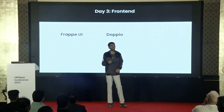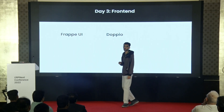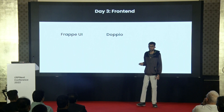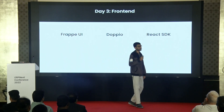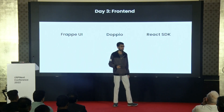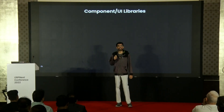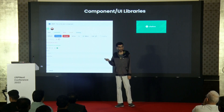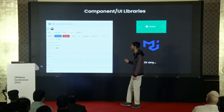I created Doopio a while back. It is an application that helps you set up single-page applications in your custom Frappe app in just one command. When you set up a React app with Doopio, you get a starter app with Frappe React SDK and all the magic that Nikhil talked about yesterday — just one command. Once you have set up your single-page application, you can use any kind of component library you want, like Frappe UI, Chakra UI, Material UI, or any other. React and Vue.js are supported.